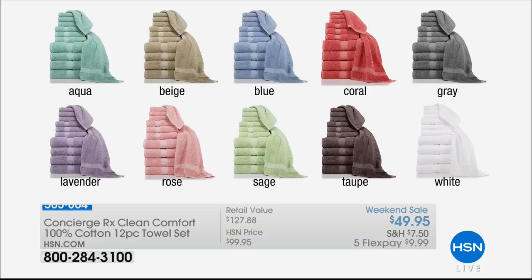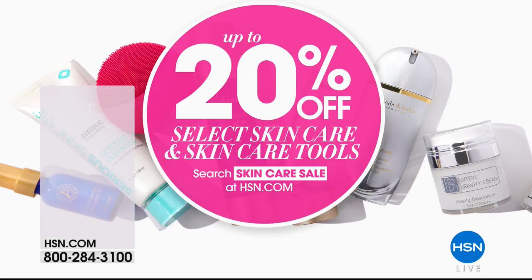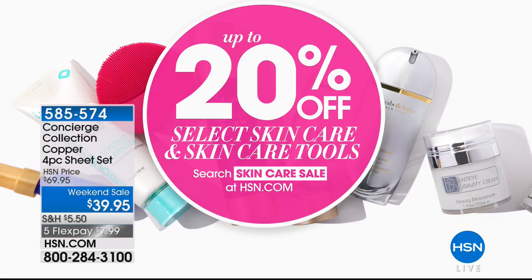Now we're going to go shift to copper, which we have in our sheets — another great element. You're going to love that just as much. We've got 20% off select skincare and skincare tools at hsn.com. So if you're looking for a facial device, makeup, sun protection, or any of that stuff, we've got up to 20% off. Make sure you check it out on hsn.com.